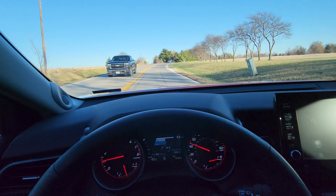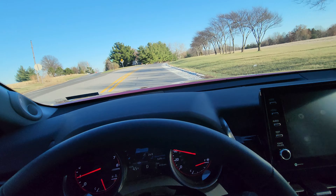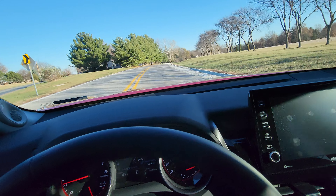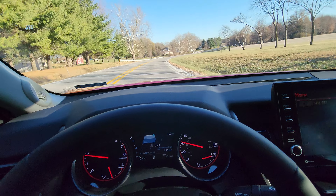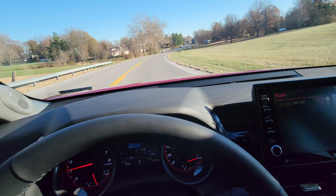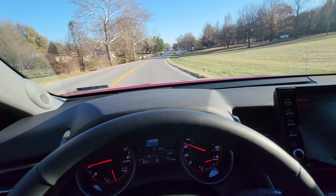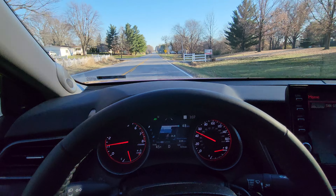It just bumped me back over into the center lane, which is really cool — or off the center lane, I should say. I'm going to put my hands back on the wheel now.